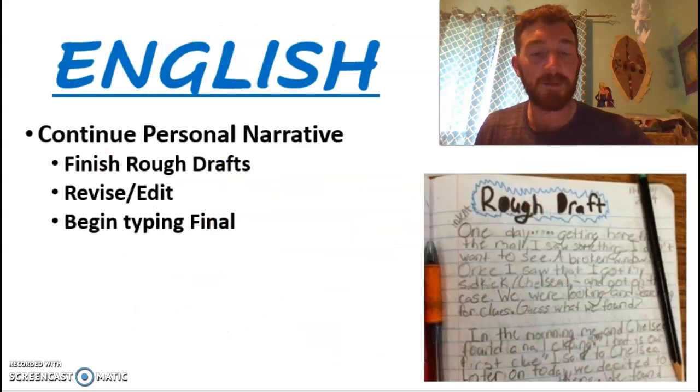And finally, in English, we're continuing the personal narrative. We watched a few videos to slowly work through creating and crafting some key parts of the narratives, including getting our readers' attention with a good introduction and using good tips and pointers for a strong conclusion as well. We're now at the point of getting into rough drafts and revising those rough drafts.